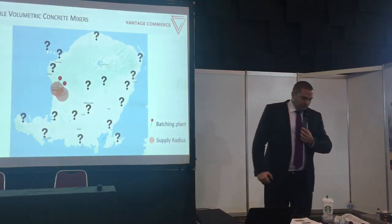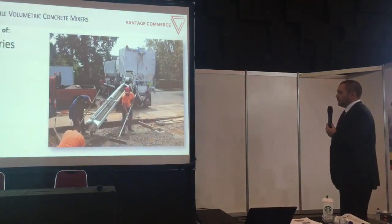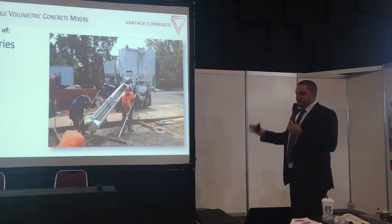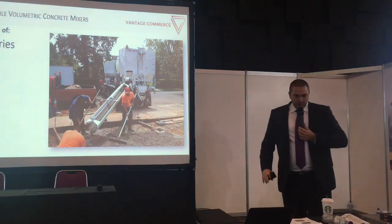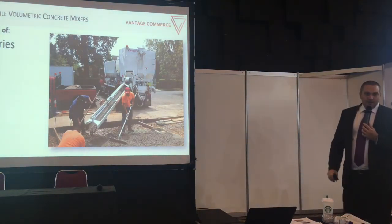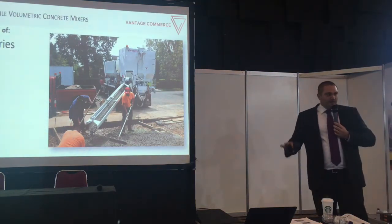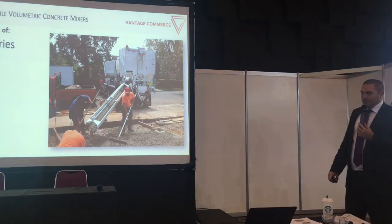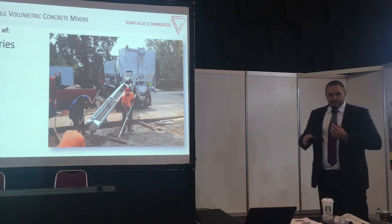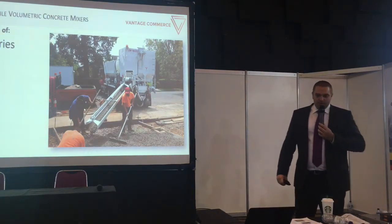With a volumetric truck mixer, you have full control of your deliveries. You are completely in charge of where and when concrete is delivered, and you are not depending on any existing batching plant. Many companies always have this risk in the back of their mind: what happens if there is a breakdown of the batching plant, unscheduled maintenance, or other issues? Without a volumetric mixer, you just don't get concrete in time — you are always depending on third parties.